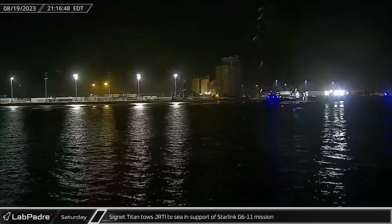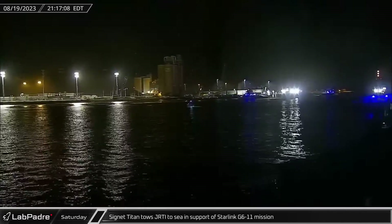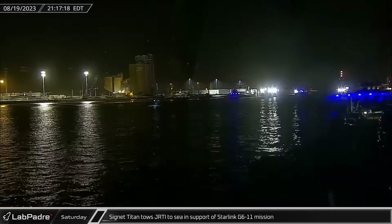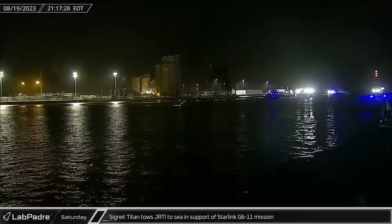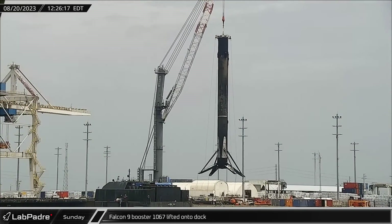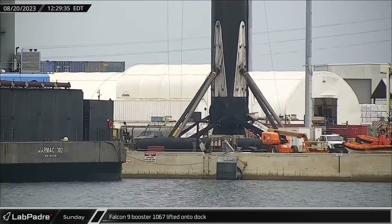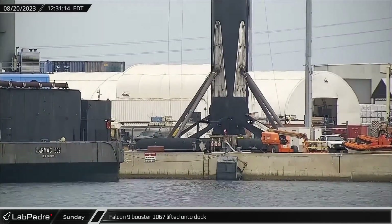The tug Signet Titan towed Just Read the Instructions out to sea in support of the Starlink Group 6-11 mission ahead of its scheduled launch on the 26th. Falcon 9 booster 1067 was lifted onto the docks on Sunday for stowage and initial post-flight maintenance, freeing up a shortfall of Gravitas to support another launch.